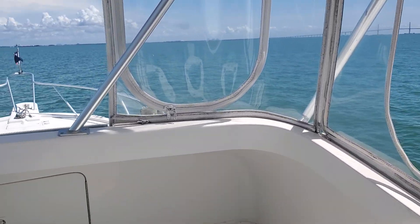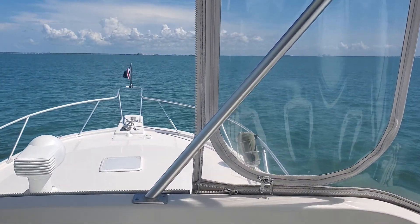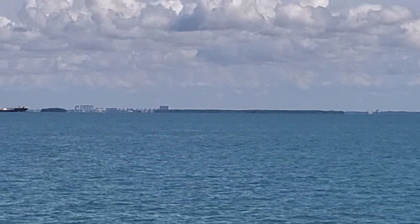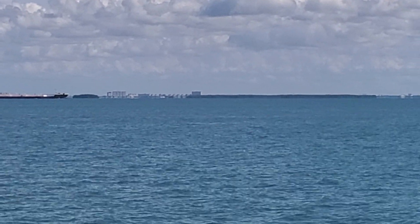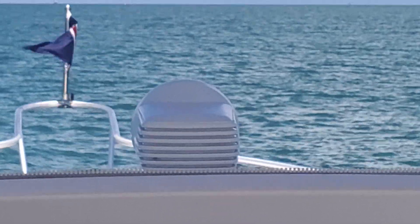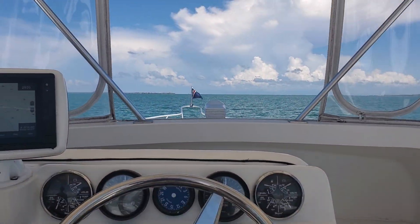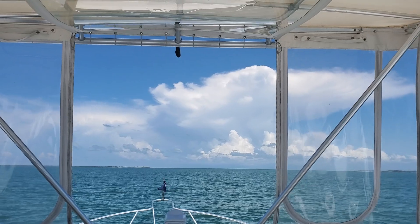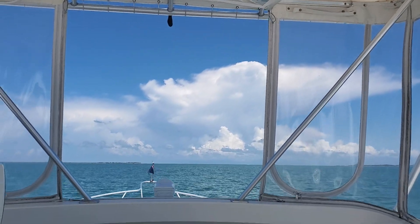I thought we could intercept him, but he's gone so fast he's kind of taking us out of our way. Looks like he's throwing out a nice wake, so we'll see what that's like. Just going over the wake of the ship here.